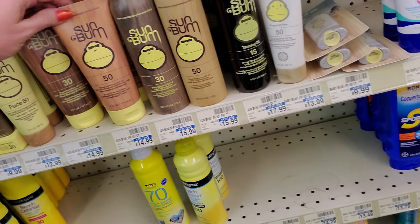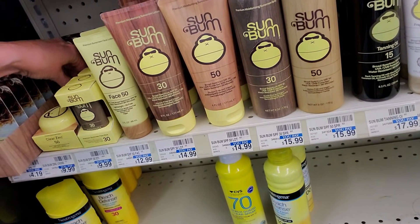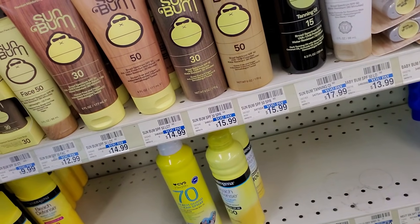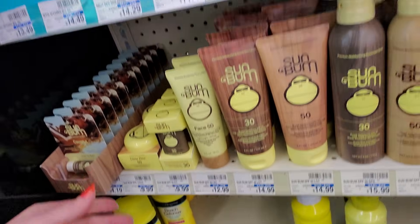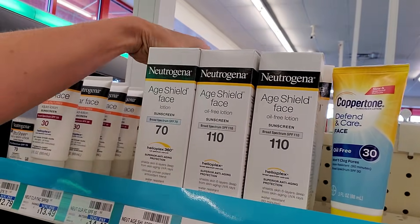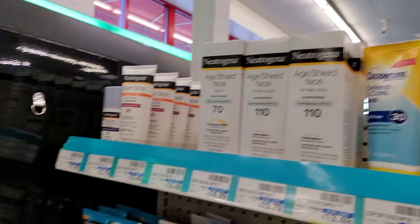Sun Bum — the first time I ever saw Sun Bum was when we went to Orlando last April for spring break. I had never heard of it before and now I see it everywhere. It's kind of weird how that works. Age Shield Face Sunscreen.